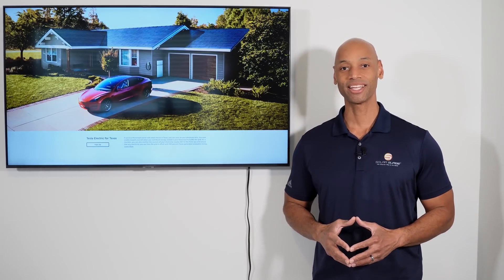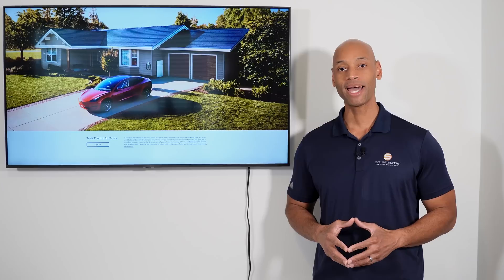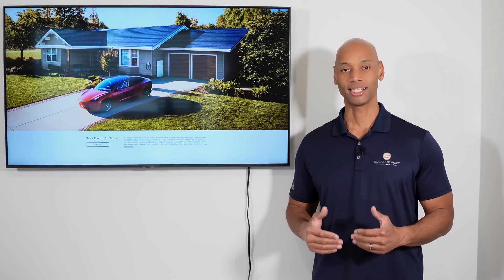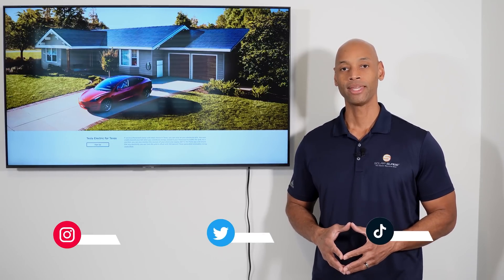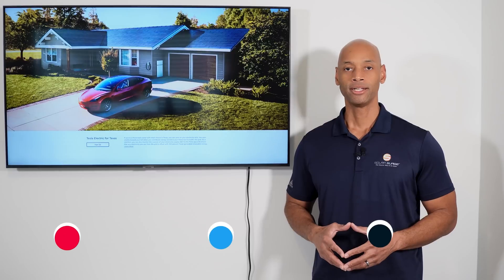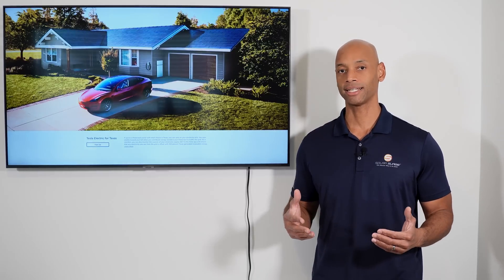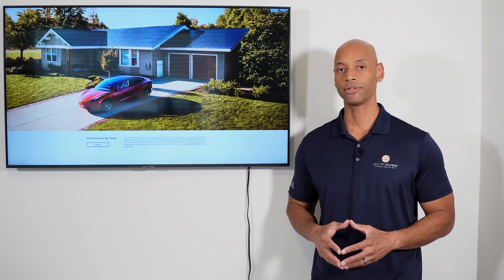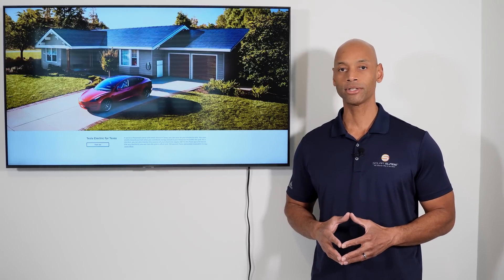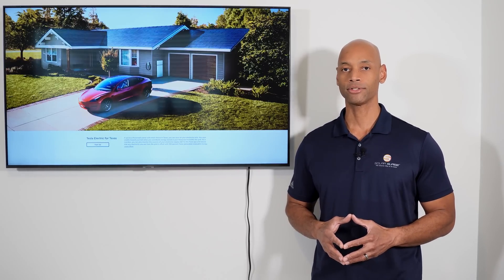Hi everyone, Joe Ordea here for Solar Surge. For the past 10 years, I've been helping families achieve energy independence using clean renewable energy. If you're new to the Solar Surge channel, here you'll find expert reviews on solar panels, batteries, and inverters — just about any piece of equipment or technology that makes up a home renewable energy system, as well as industry news on what's going on in the solar plus storage space.